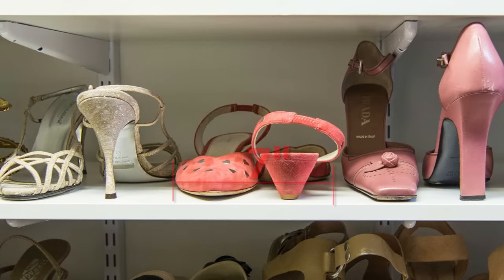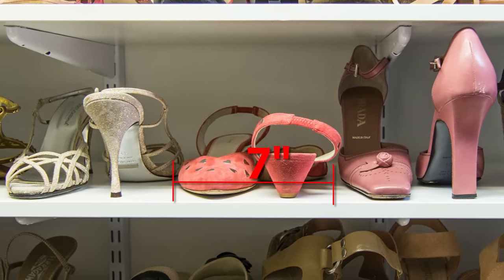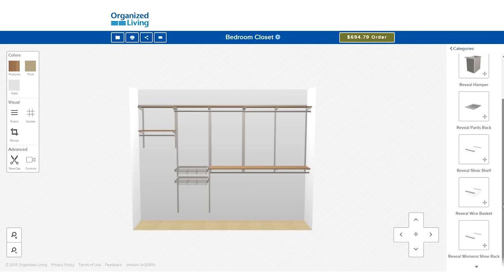An average pair of women's shoes measures 7 inches wide. This means to store 40 pair, you'll need 24 feet of shoe storage space. For easy access storage, incorporate the Freedom Rail Reveal shoe shelf and rack.